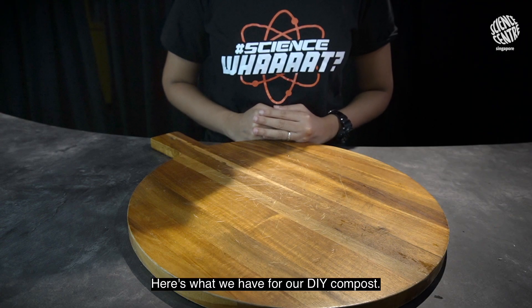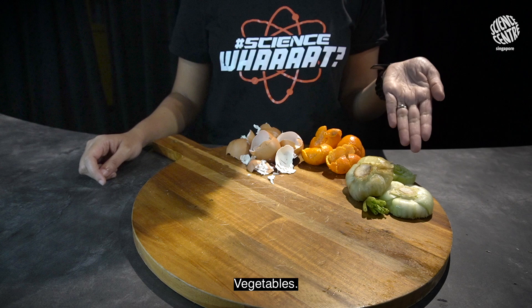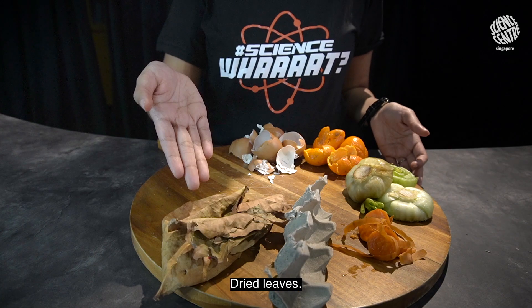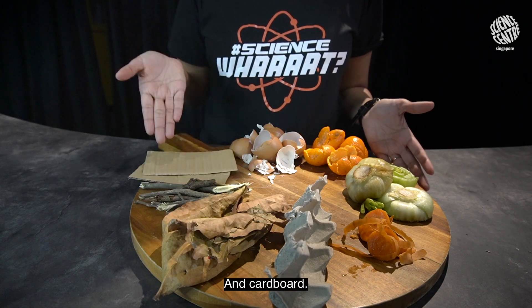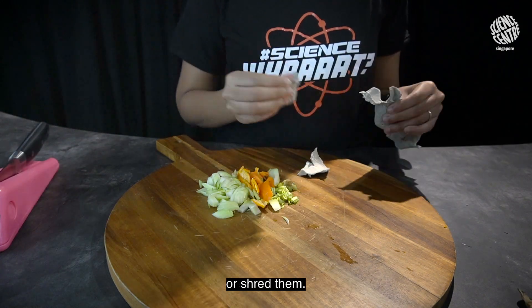Here's what we have for our DIY compost: eggshells, orange peels, vegetables, egg carton, dried leaves, twigs, and cardboard. If the pieces are too big, do chop them up or shred them.